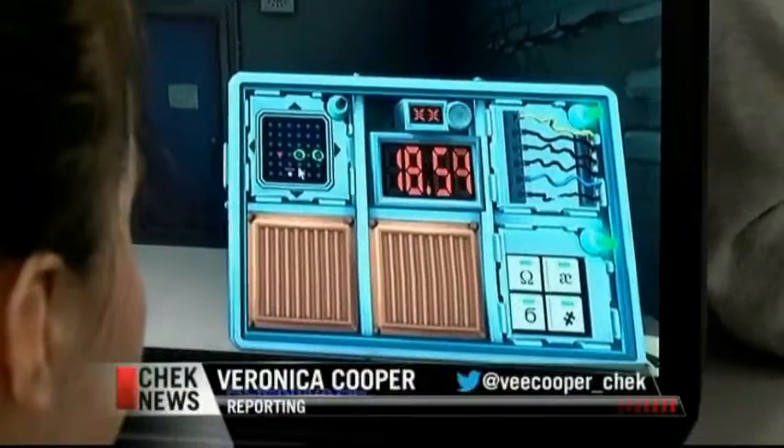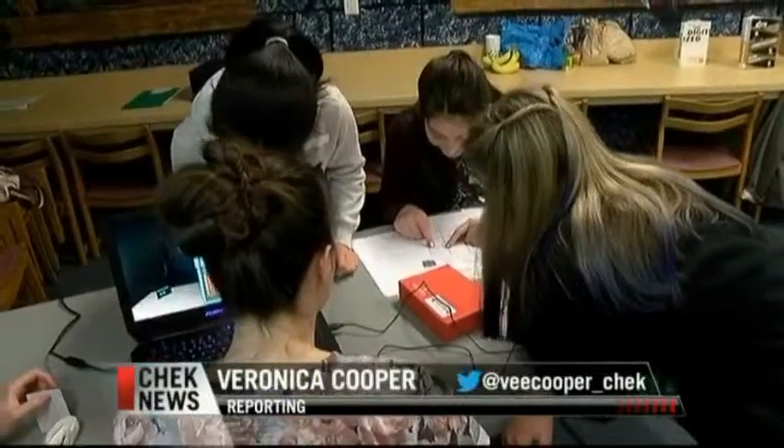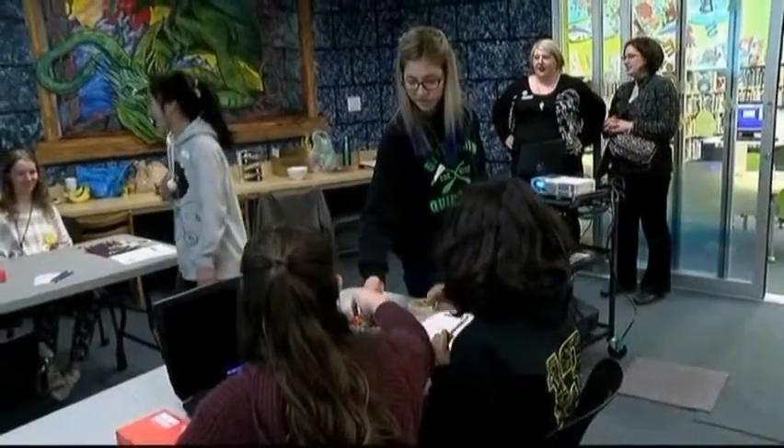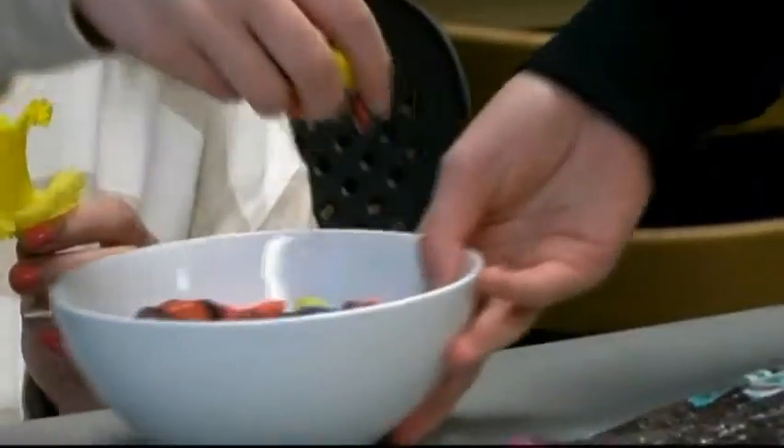The fun and games and learning is known as DigiLab, a new initiative by the Esquimalt Youth in Action Group. They approached the library with an idea for a space where teens could have access to new technologies — things they might not necessarily have access to at home. The program is run by teens for teens, and they sign up to take a volunteer training session.